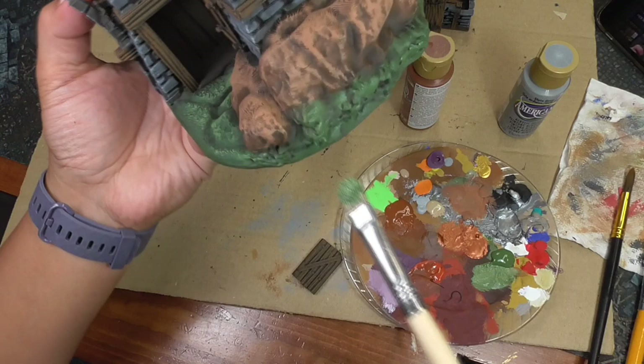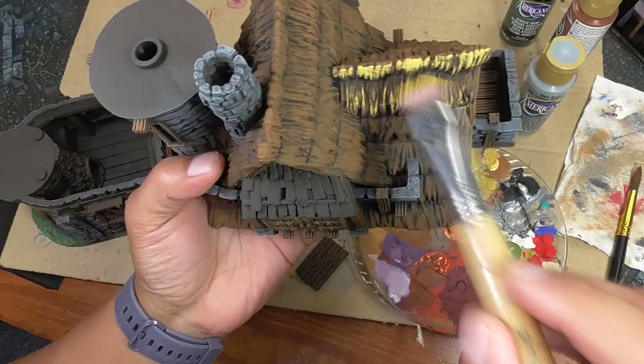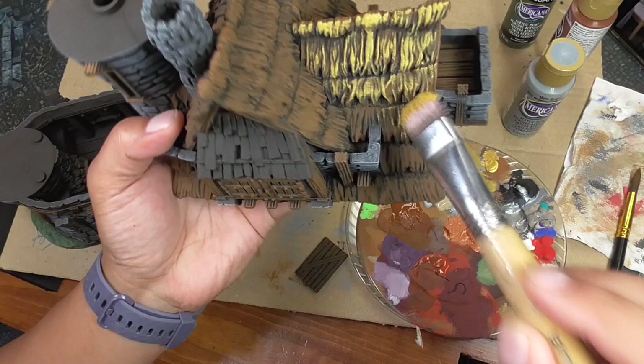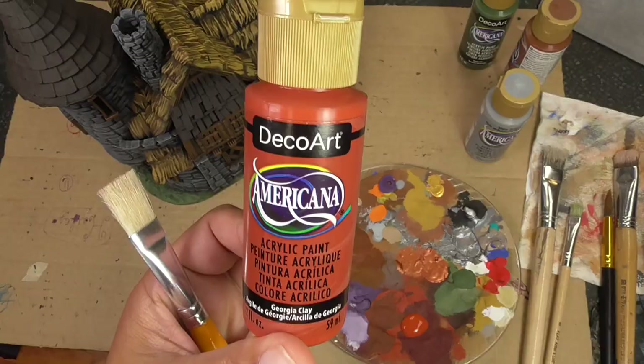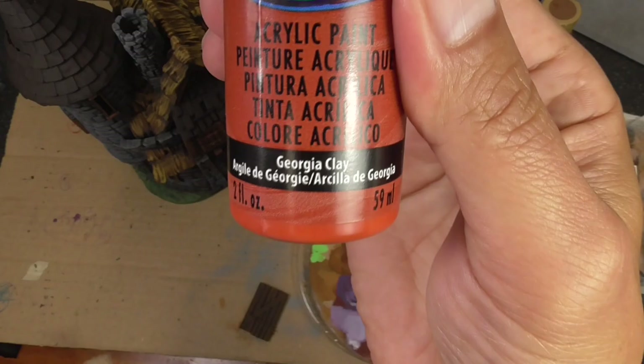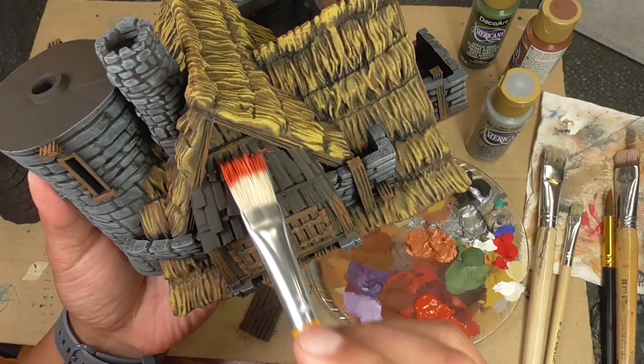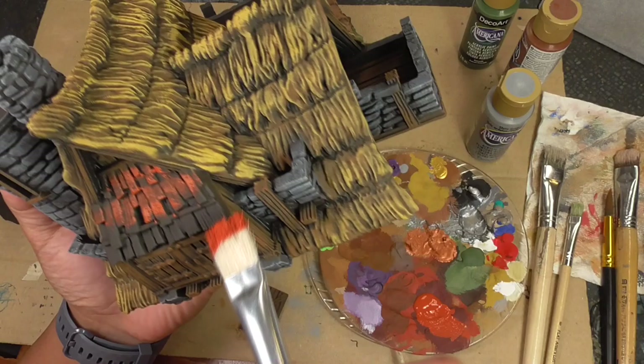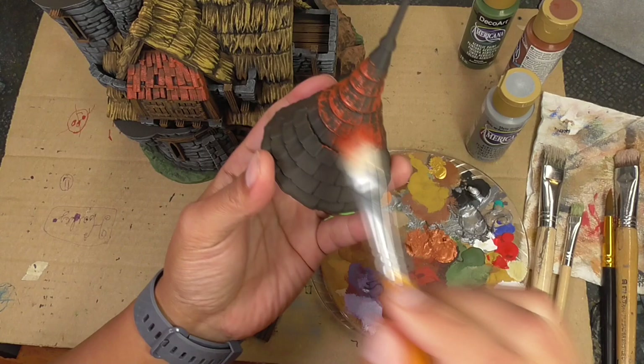Now I grab some antique gold to go onto the straw roof. The milk chocolate underneath is now acting as the shading rather than the really dark spray, which would create too much contrast. Then here's Georgia clay — this is my go-to roof color for most of my buildings. I put a coat onto all of the roof parts including the cylinder section, and go over it a second time just to brighten it up a little more.